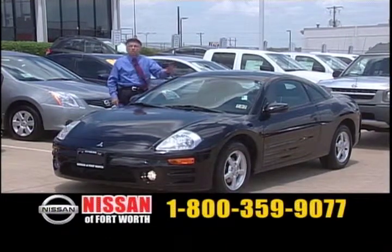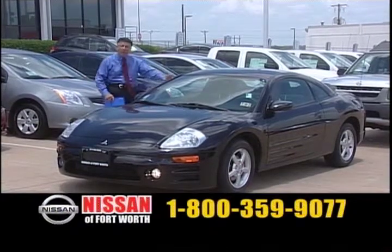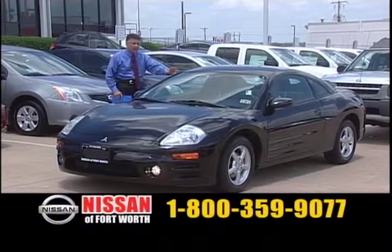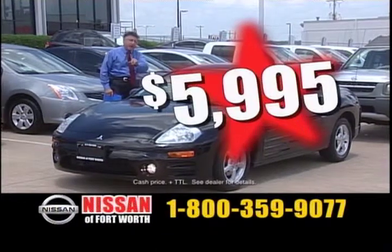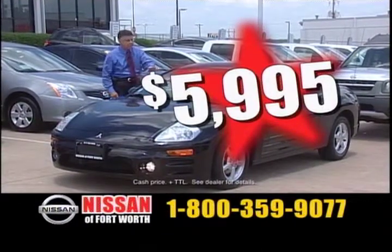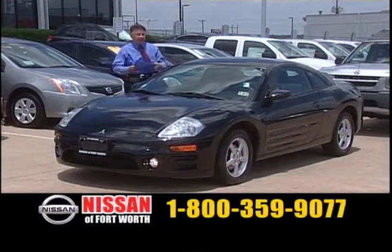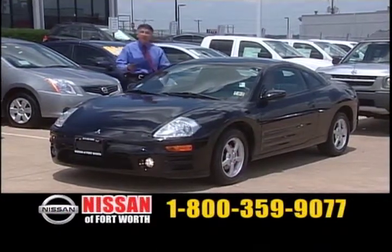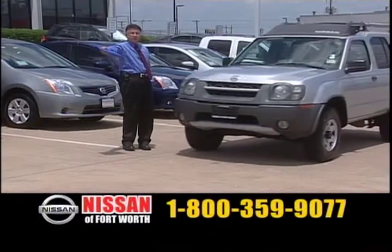Here's an 03 Mitsubishi two-door coupe. Classic black — it is a classic black sports vehicle. Very low price tag on this vehicle. $5,995 — automatic, power, air, CD player. Very economical. It is a four-cylinder vehicle, and I'm going to tell you, it's not going to last either.